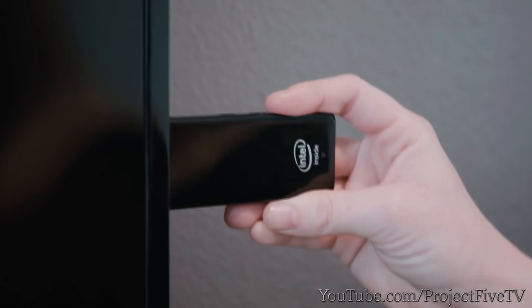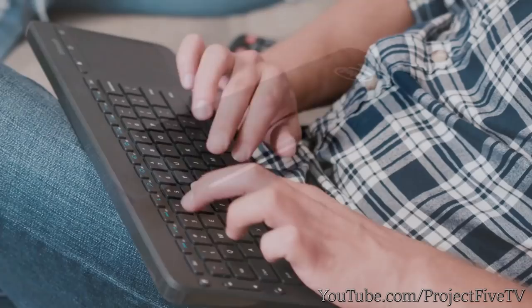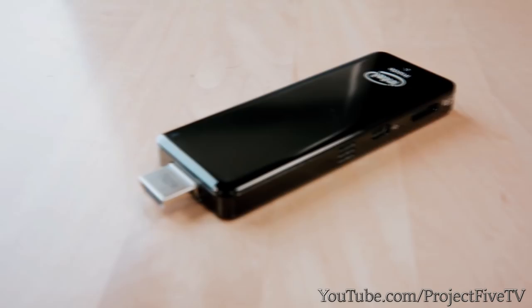Travel light — no more lugging around laptops when your Computer Stick can fit in your pocket. Already have a smart TV? No problem — Computer Stick even works with your existing devices. Computer Stick is different from the rest. Nothing is more powerful and more portable. The possibilities are endless. Transform your TV with Computer Stick and make it the smartest TV money can buy.